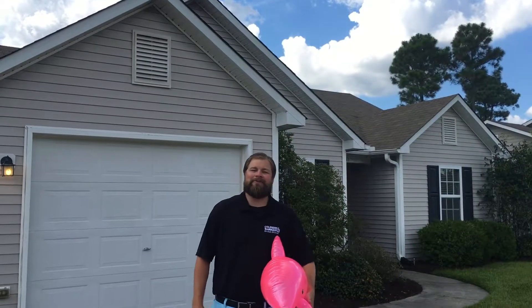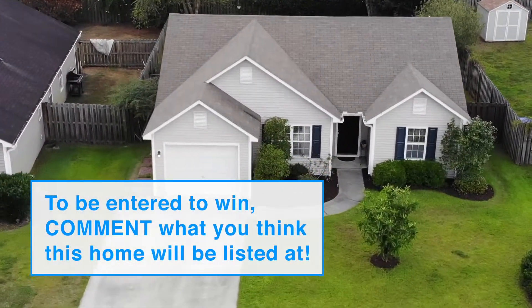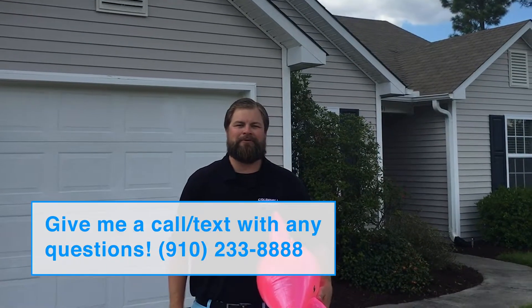Thanks again for taking a tour of this home. Flipper is super excited to show you this property. It's 1151 Amber Pines Drive over in Windsor Park. If you've got any questions on this home or any others in the area, please feel free to give me a call — 910-233-8888 is my personal cell.